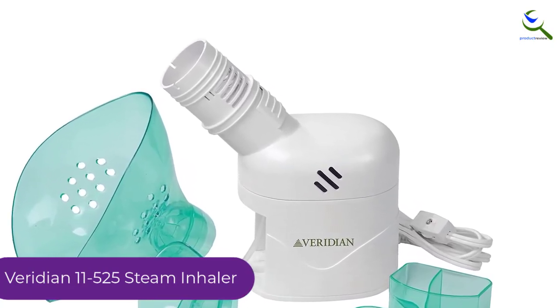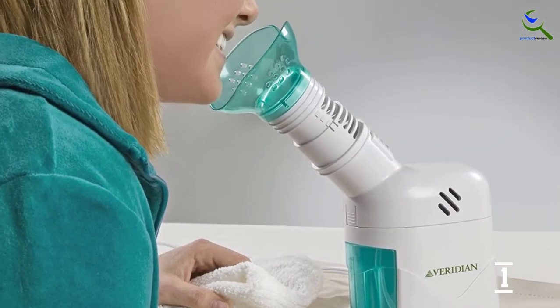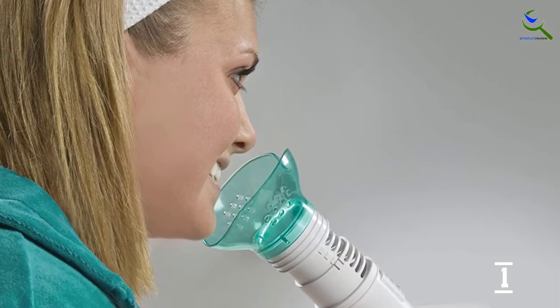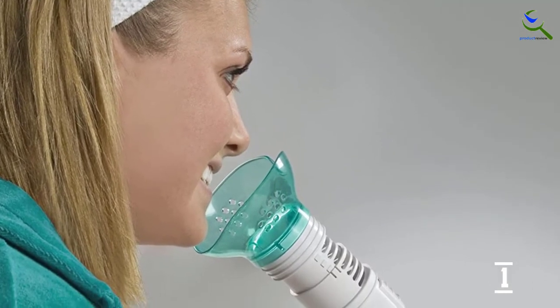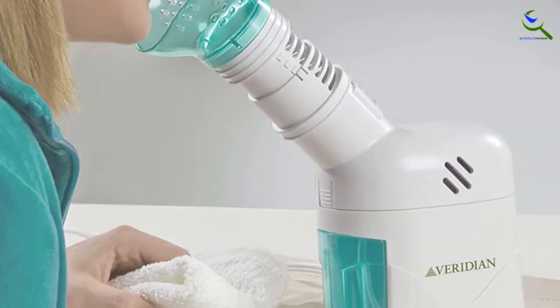You can use it to treat flu, congested nasal and chest area, or to improve breathability. This steam inhaler is safe for kids and adults since the steam release intervals are adjustable. The kit comes with two masks, one for inhalation purposes and the other for facial therapy.